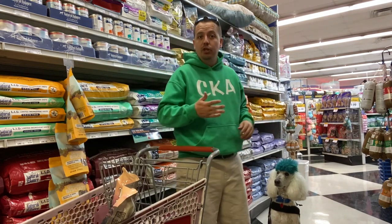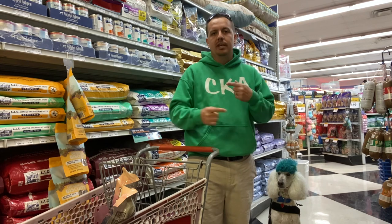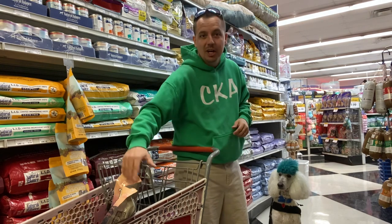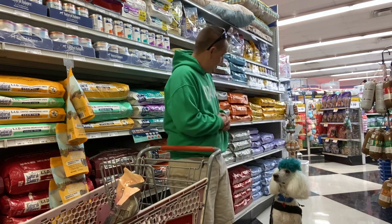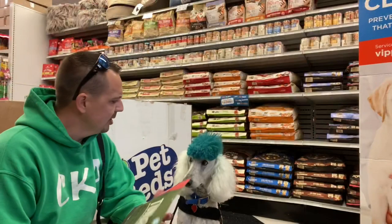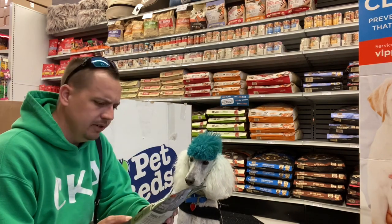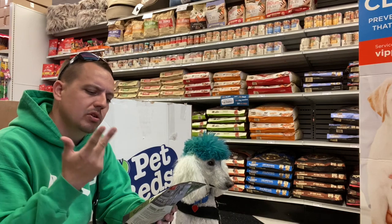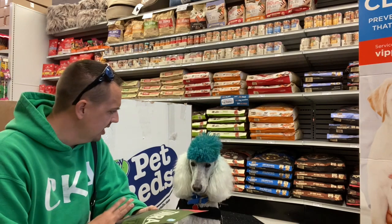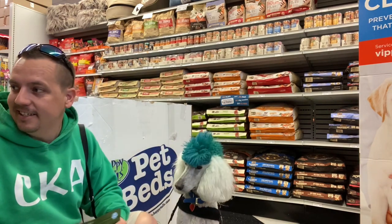We use the fish during the winter because it really helps with the coat, makes it really thick, and then in the spring, summer, and early fall we transition to sometimes bison or venison — but this time we're gonna try out the duck. Yeah, you want some of that duck? Let's go get you some treats. Mr. Fluffy Poodle, what do you think about these Tundra Orient treats? They have goat, venison, boar, duck, lamb, and mackerel — pretty much a mix of everything. It's got a lot of protein!